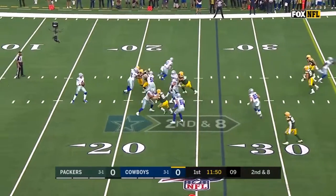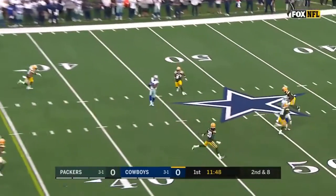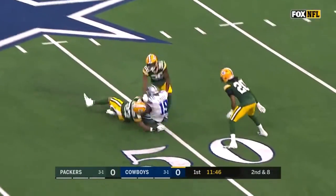He got two on that pass and now play action from Prescott over the middle, has a man for a first down. Cooper.